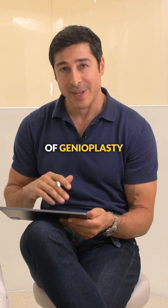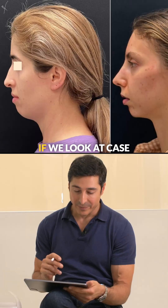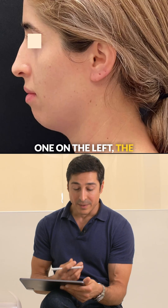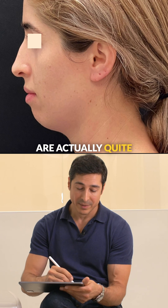Two different cases of genioplasty without jaw surgery that are very different. If we look at case one on the left, the lips and the dentate segment of the jaws are actually quite well positioned.